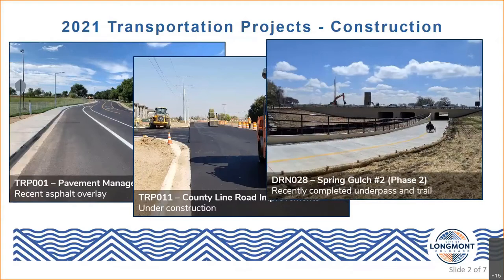In that same vicinity of County Line Road, we have the recently completed Spring Gulch Number Two Phase Two project, also on the east side of the city. Alongside channel improvements completed with this project, it also provided a much-needed trail connection from Stephen Day Park down to Union Reservoir. One key feature was the addition of a pedestrian refuge island that crosses underneath County Line Road — a great addition to the trail connections through the city. This project was completed earlier this year.